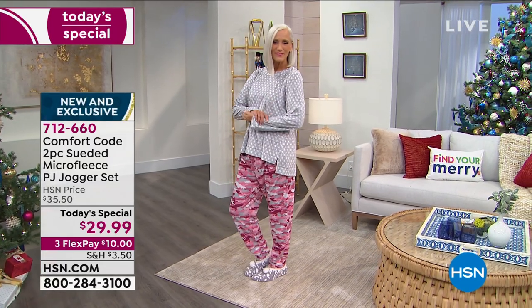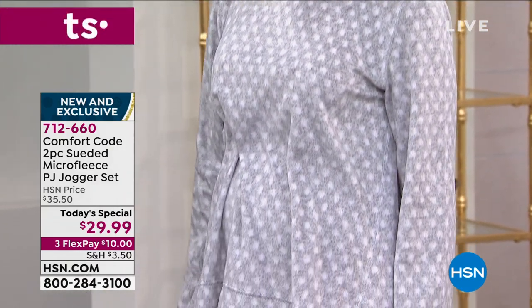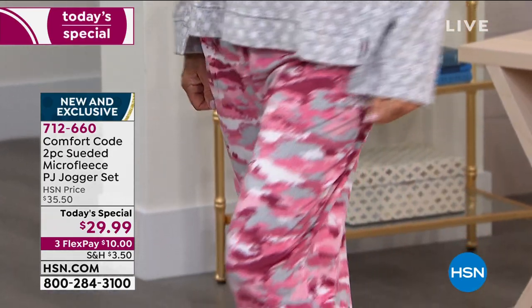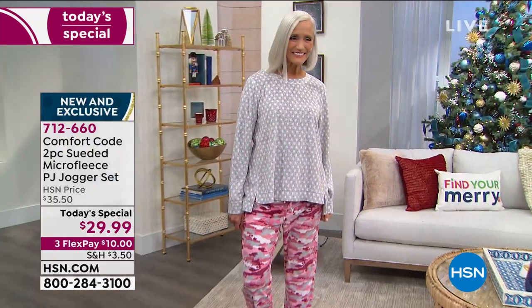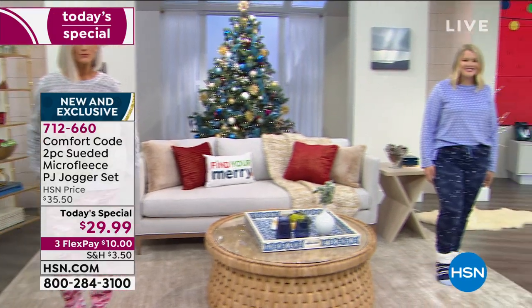We're seeing Miss Carol wearing the gray camo combo. The gray is the soft part on the top and then that unexpected camo — just little hints of reds and pinks and grays. Super cute, very modern. By the way, the length on the top is 26 inches, the bottom 29. It's got a drawstring and pockets in those lounge pants.